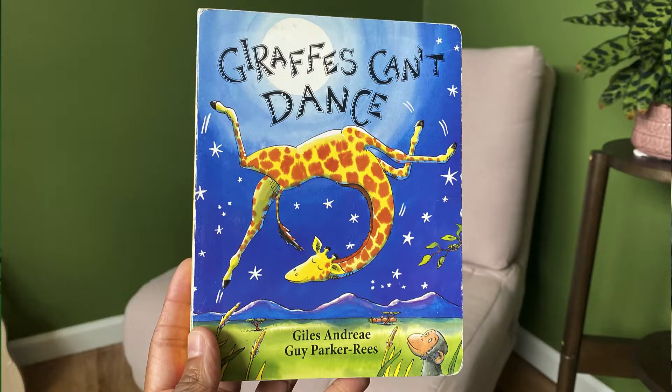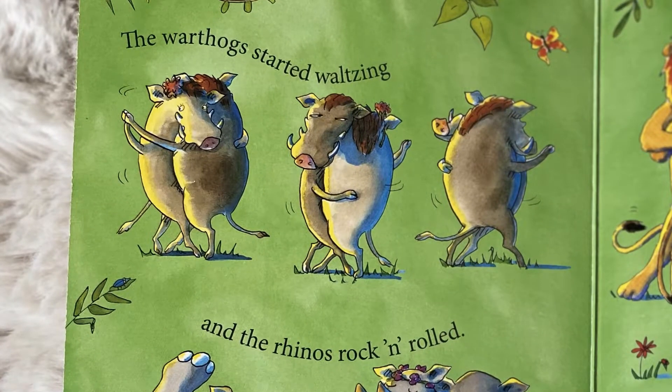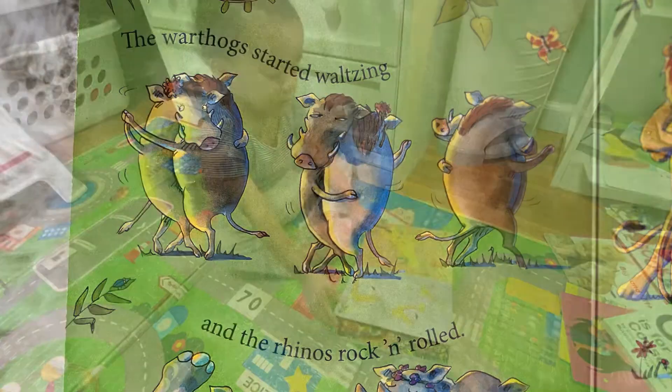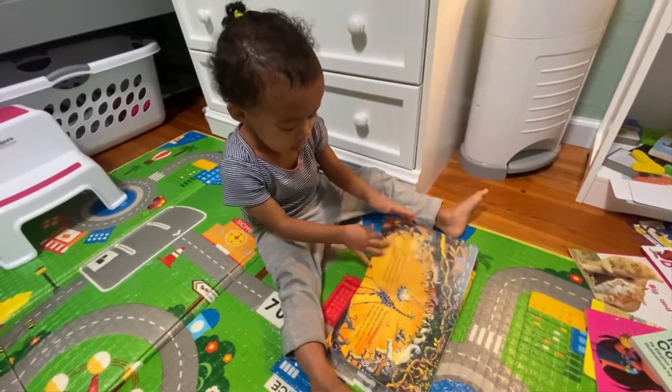Another really fun activity is to sound out the syllables of words that your children really love from the books that you read. For example, in Gerald the Giraffe, my daughter really likes the part that reads, 'the warthog started waltzing and the rhinos rock and rolled.' Sound out the sentence syllable by syllable and make sure you're pronouncing each letter sound clearly. When you do this, you're helping your child develop decoding strategies, which means once they start writing, they're going to be better able to hear a word and sound out the letters in each syllable. And when they can hear those things, they're better able to write them.